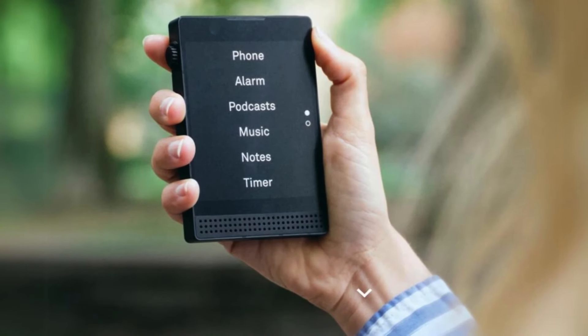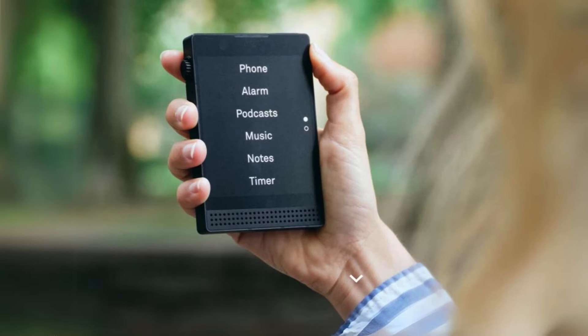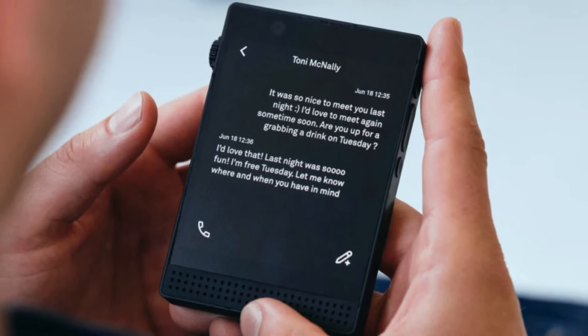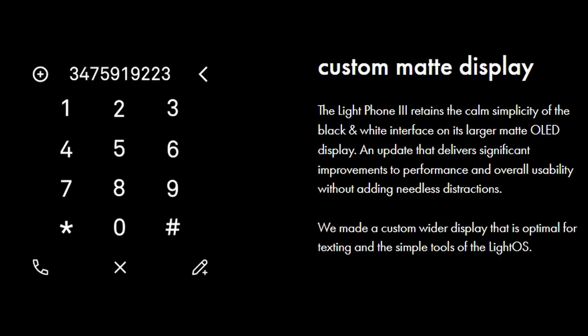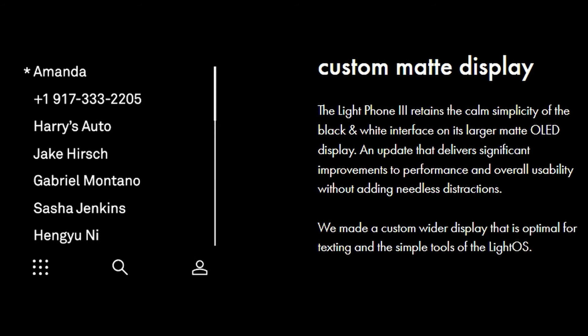Looking at the Light Phone 3, you'll notice that the dimensions are a bit different than the Light Phone 2. The screen is 3.92 inches and it is no longer an e-ink display — they've gone with a matte glass and AMOLED display. I think this is the right choice if you're going to leave the e-ink device. The matte screen is fingerprint resistant and also reduces eye strain, especially for those like myself who are visually impaired. I think the matte screen was an excellent choice.